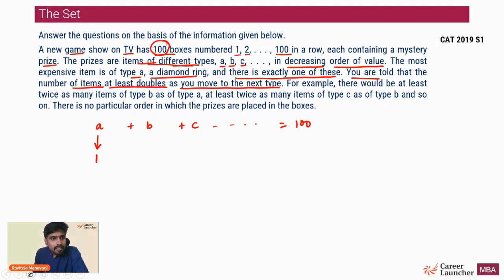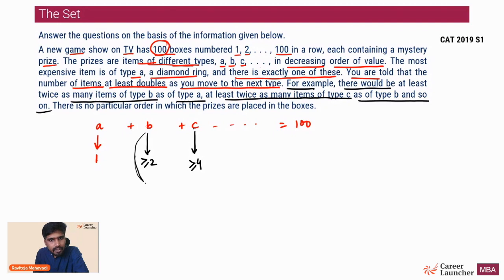You are told that the number of items at least doubles as you move to the next type. So if there is one item of type A, type B should have a minimum of 2 items - B is greater than or equal to 2. Similarly, C should be greater than or equal to 4. For example, there would be at least twice as many items of type B as type A, at least twice as many of type C as type B, and so on. If B has x items, C ≥ 2x, D ≥ 4x, and so on.